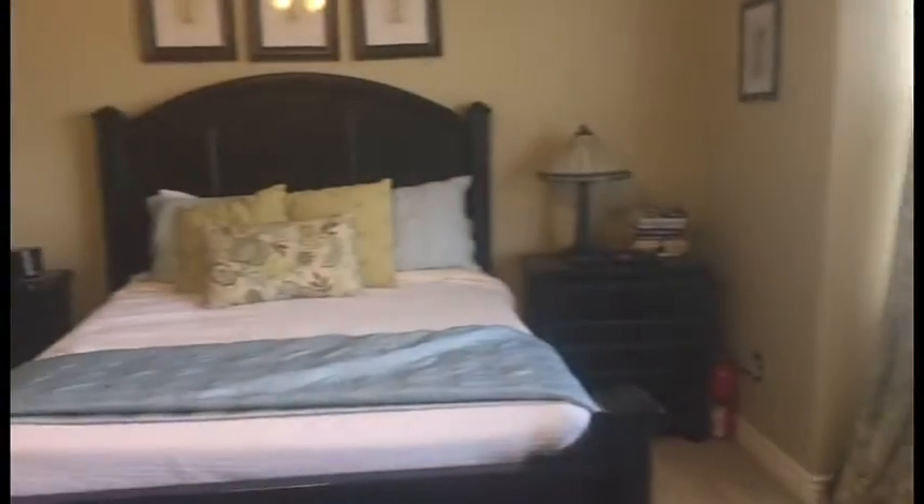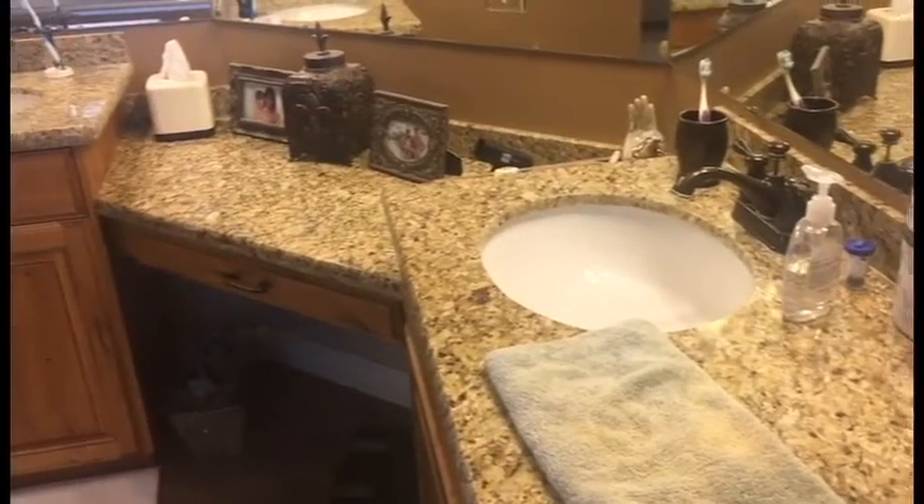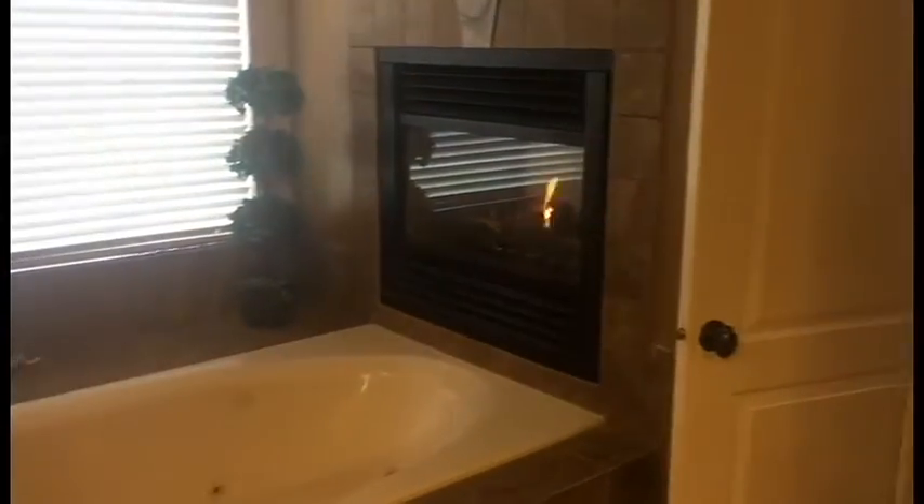Coming back inside, let me show you the master suite. It's wonderful. There is this huge bathroom, the double vanities, a soaker tub that sits at the foot of a fireplace that is both in the bathroom and in the bedroom. It's a phenomenal home and I'd love to show you the rest of it.